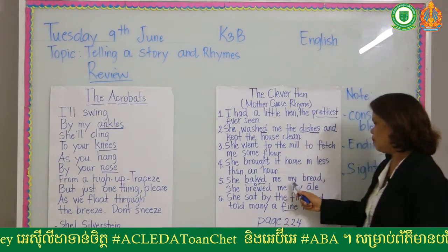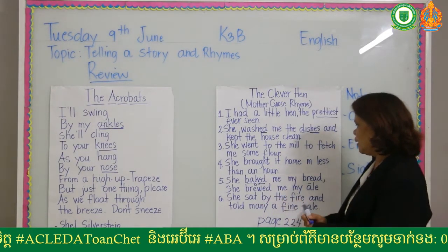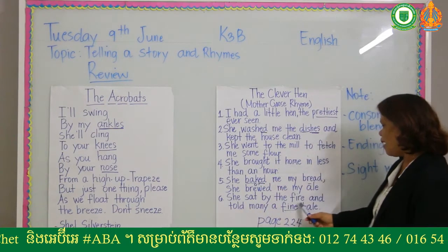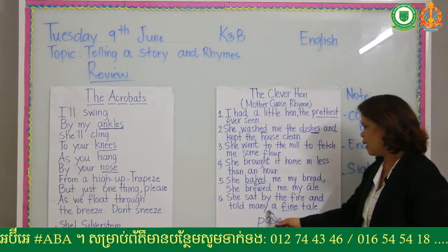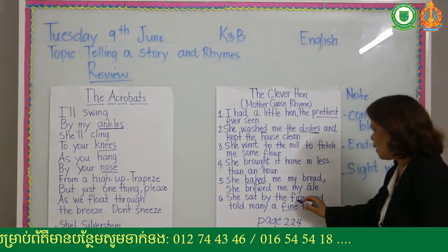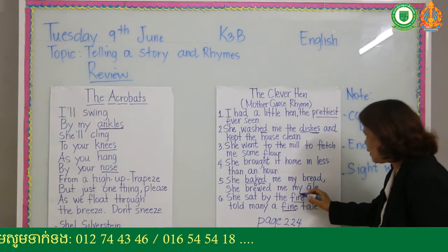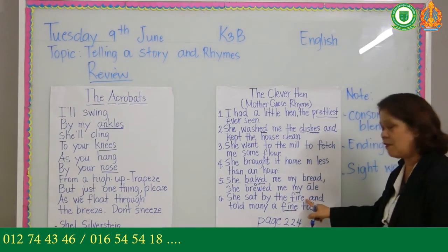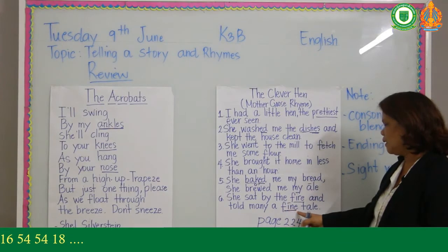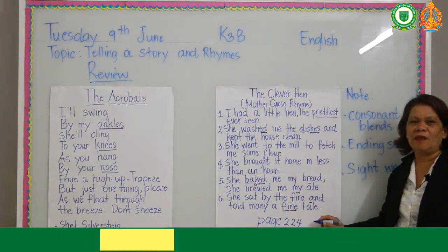She baked me my bread and brewed me my ale. This is a long O: brewed. She sat by the fire and told many a fine tale. This is your mistake here — the words 'fire' and 'fine.' Always remember the long sound I. It's not 'fair' but 'fire,' and this one is 'fine.' Remember the words with long sound.